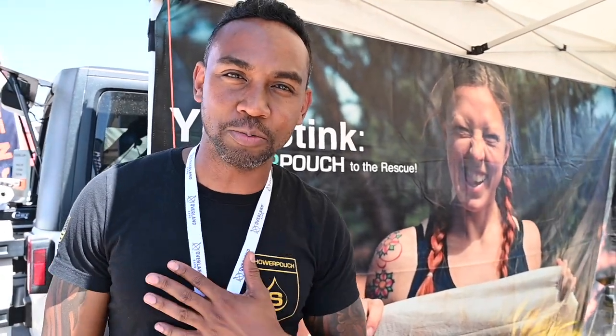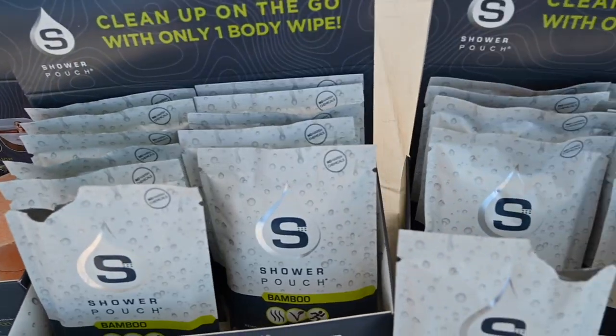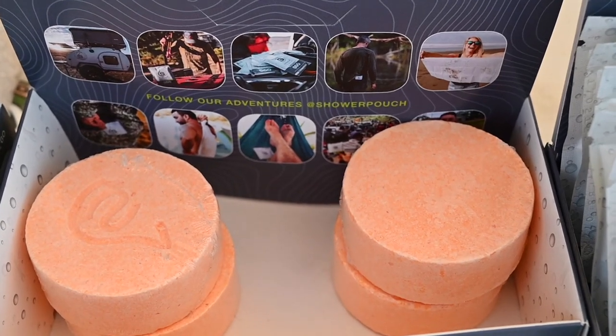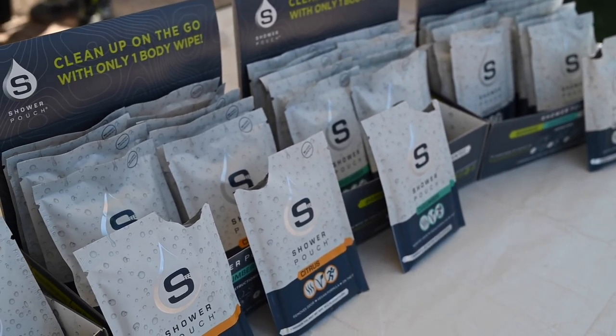It's awesome to talk to y'all again. I'm Michael from Shower Pouch. We have new products today. Shower Pouch is a large two-foot by one-foot body wipe — tough as nails, will not break or fray on you. Our ingredients are aloe juice, tea oil, witch hazel, and willow bark — things that actually remove the grime. We have cucumber, bamboo, and unscented scents, but what's new today is our citrus scent. We also have an FDA-approved hand sanitizer at 80% and 60% alcohol, and a bath bomb for when you get home after a long day on the trail. These address the hygiene essentials for anyone camping or hiking. Please use code Mandy at checkout to get 10% off.